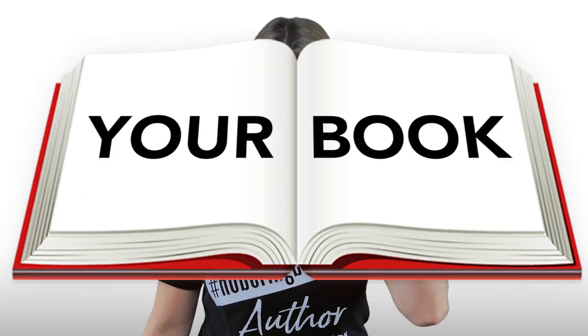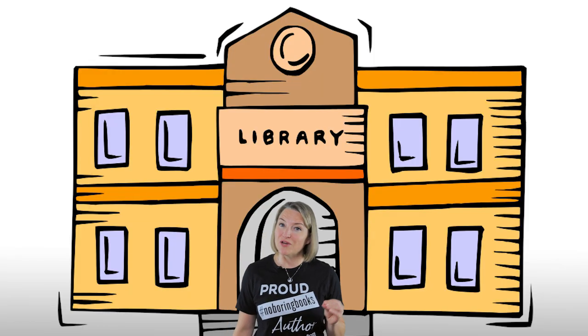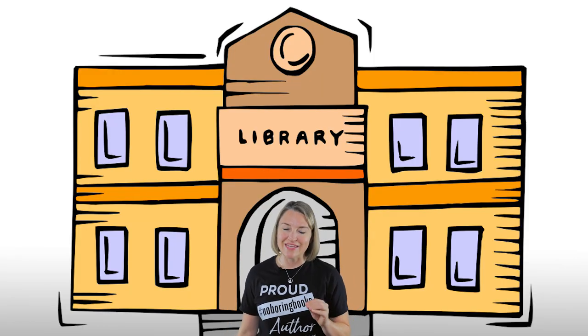The publication of your book definitely deserves some celebration, and there's no better way to do that than a book event. Maybe not your first thought, but a local library can be a perfect party venue. If you're wondering how to set up a live author event at your local library, then this video is for you!